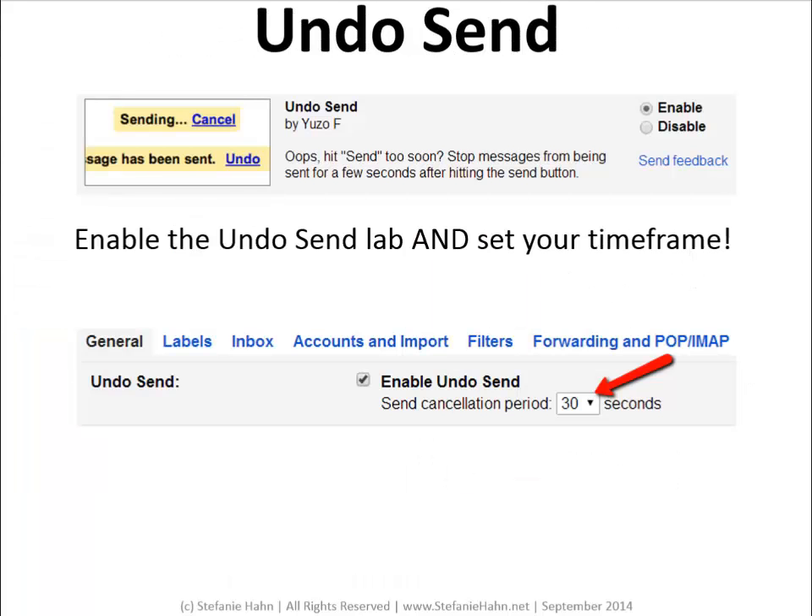Undo Send is a Google Lab add-on. For those times when you just need to get it back — enable the Undo Send Lab under the Labs tab in your Gmail settings, and then, this is really important, go to the General tab in your Gmail settings and set the time that you have to take the message back. Now, when you send an email, you'll see the Undo Send countdown at the top of your screen. But be quick — the longest you can set the Undo for is 30 seconds.